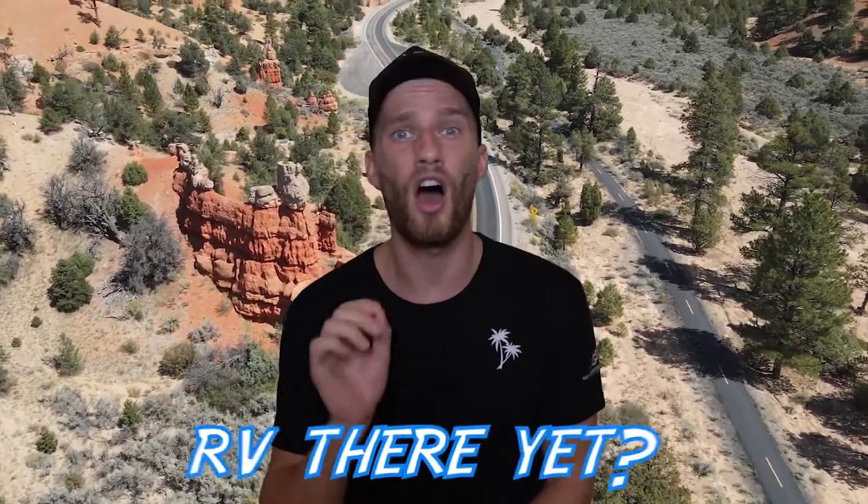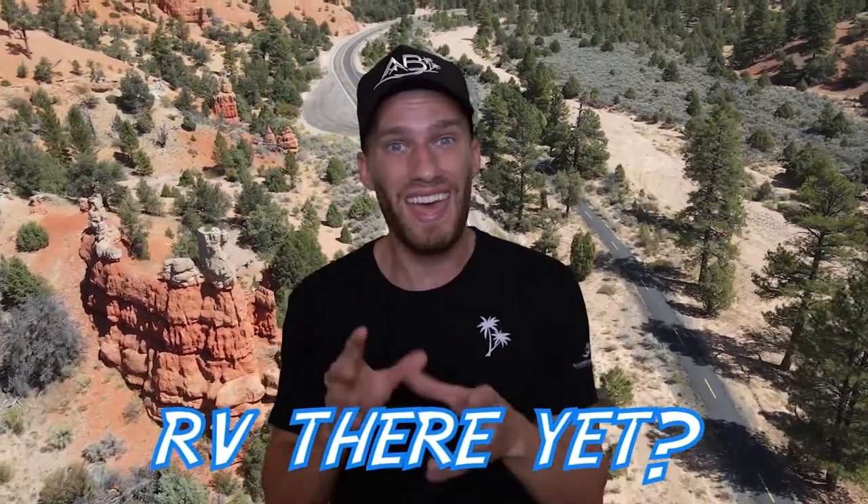What's up adventure buddies, welcome back to this week's video. Hopefully you've been following along in our four-week series 'RV There Yet.' We're going to end that series with this last video where we'll take you through our six top things that you need to know prior to planning your RV trip. So without further ado, cue that intro.